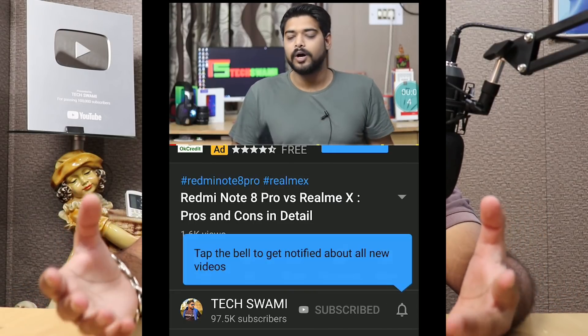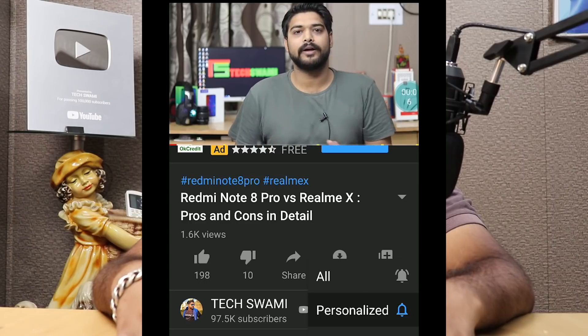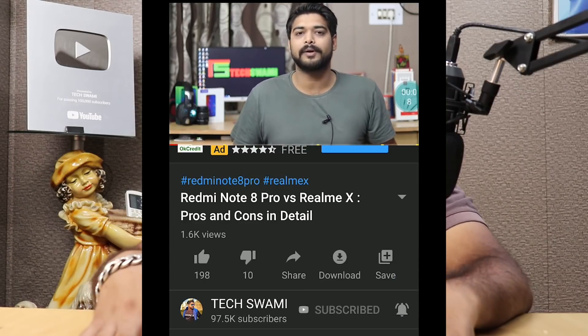Before we start, if you are new here then please subscribe and hit that bell icon so that you get all notifications.